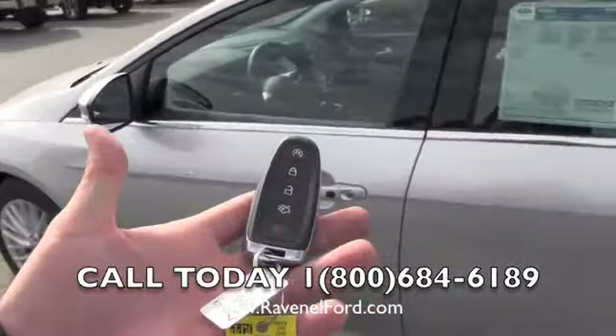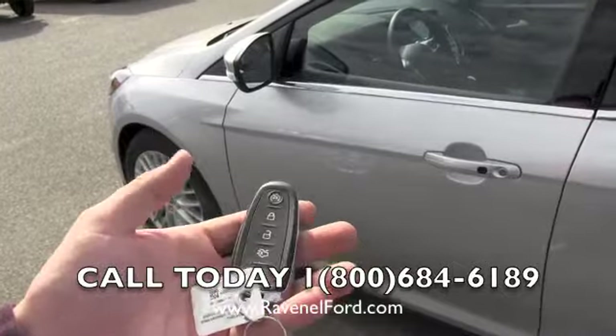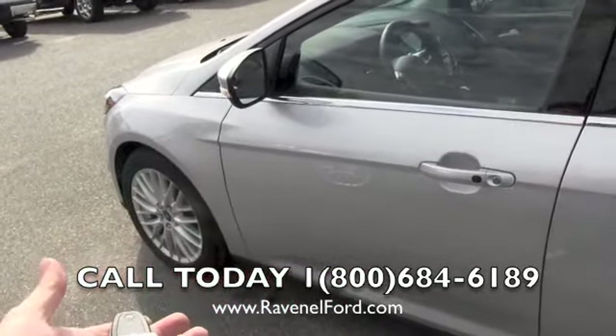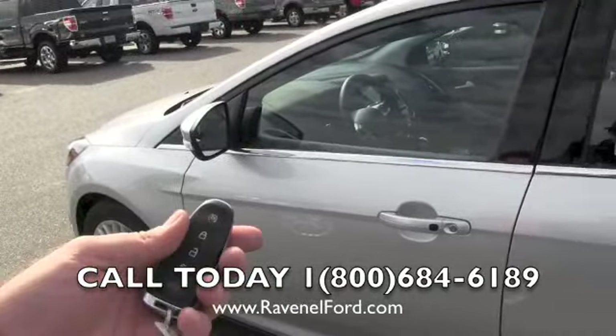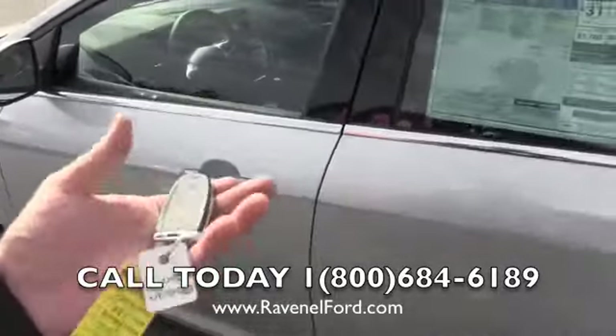Smart key system — it also has remote start. You hit this button two times and it will crank the car up. Let me go ahead and lock it — hit it twice — and it cranks right up. The car has to be locked for it to crank. If you want to shut it back off, just hit it again and it will shut off.